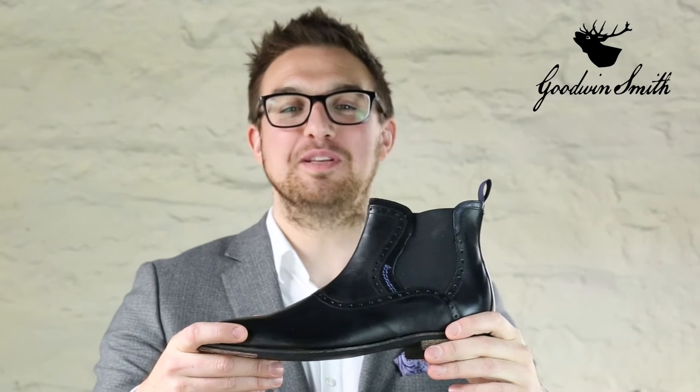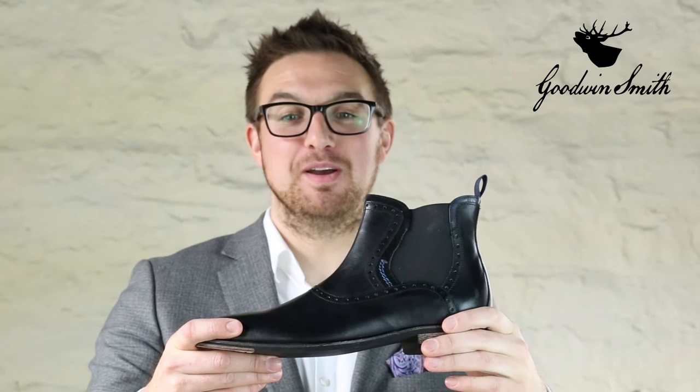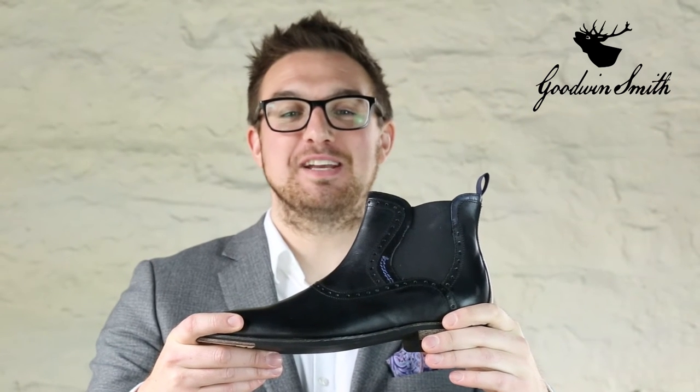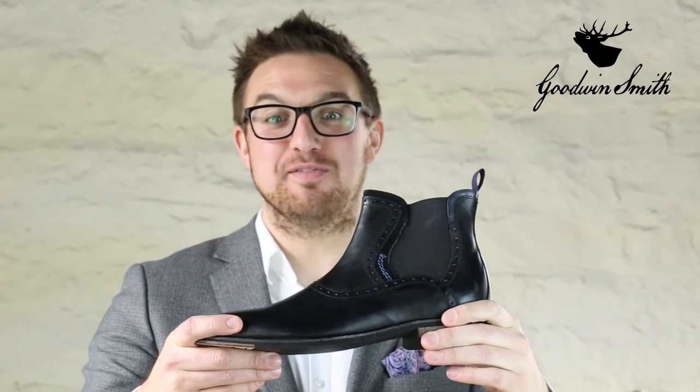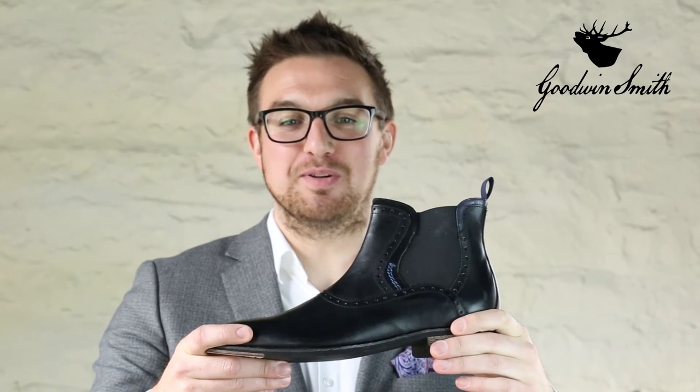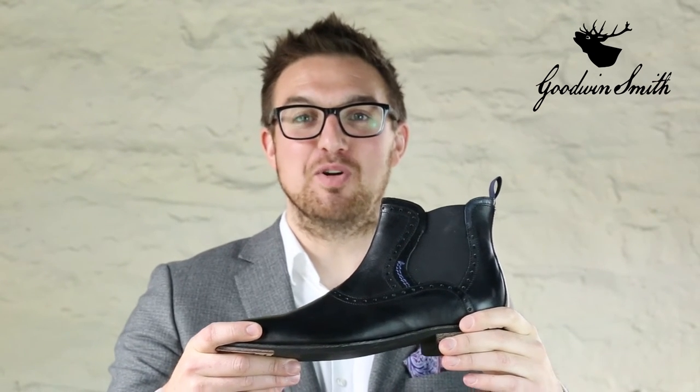Let me introduce you to the Goodwin Smith Bald Wing Chelsea boot in black, tan or brown. We've introduced a modern take on the timeless Chelsea boot, a shoe that rose to fame during London's swinging 60s around Chelsea and Fulham on the Kings Road, worn by the music elite including the Beatles and the Rolling Stones.